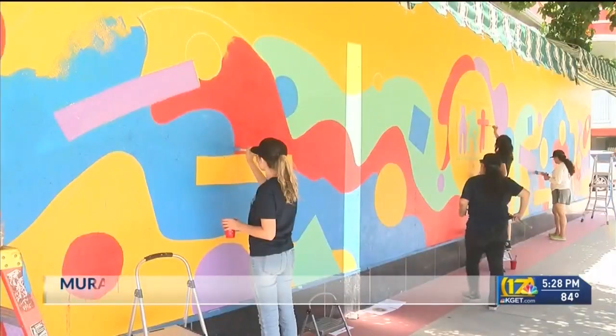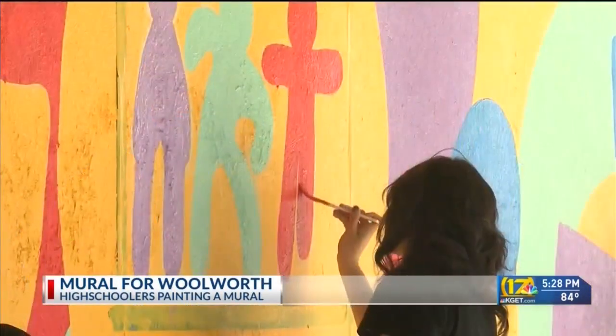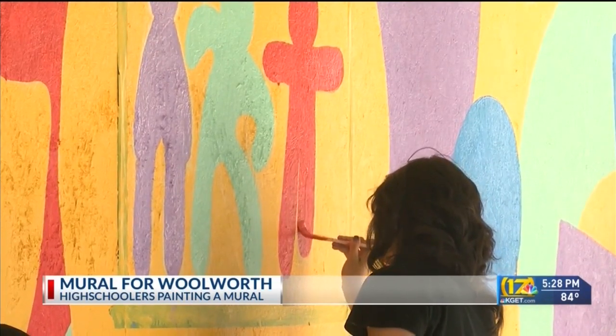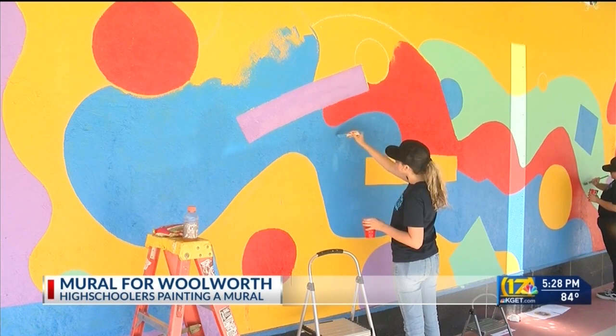Woolworth's is getting a new temporary mural painted over the wooden panels covering the front of the historic building. It's all possible because of students from the Bakersfield Museum of Art Artworks program. They began painting the mural today at 9 in the morning until 2 this afternoon, and they'll be back at it again on Sunday and finish the project by the end of Monday.